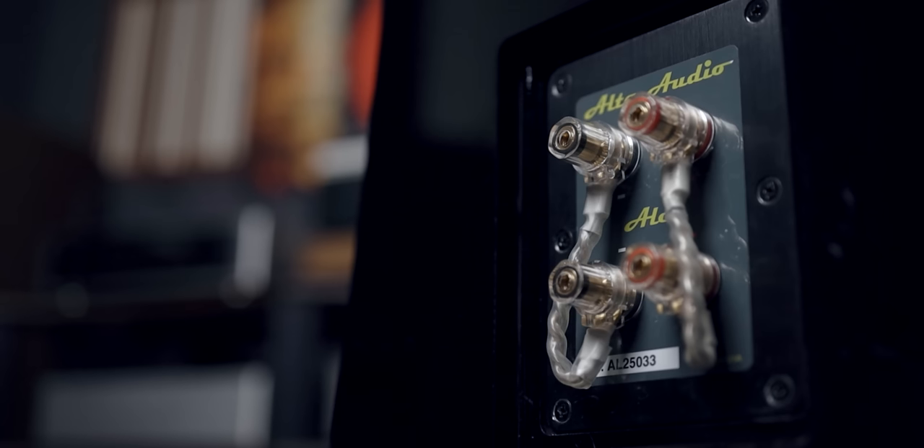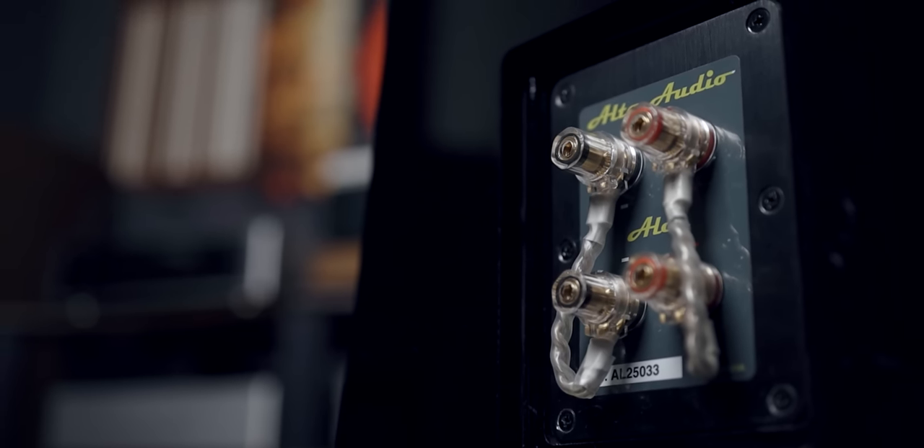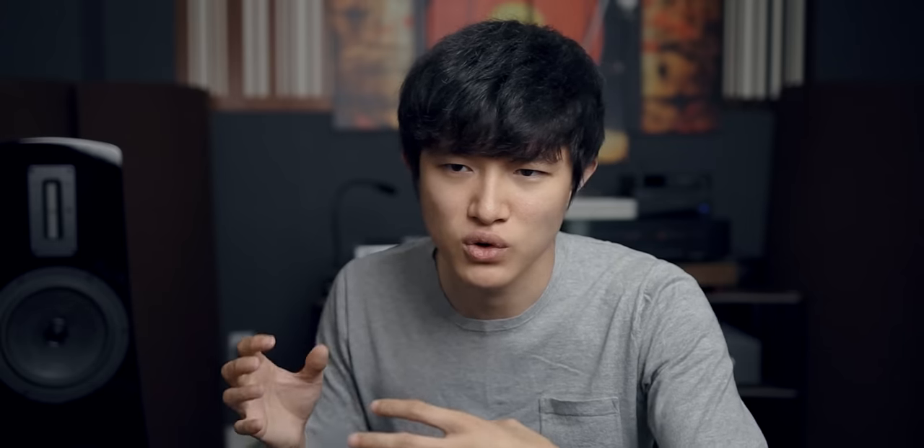Even with low-res files like Spotify — which I used via my girlfriend's account — or just YouTube music videos, they sounded excellent. So these speakers are music-first speakers. In my mind, they're not trying to extract every ounce of detail out of an audiophile recording to murder your ears. They're just there to give you enjoyment, which is what speakers should be doing in the first place.